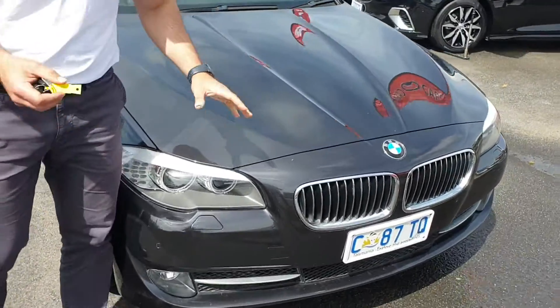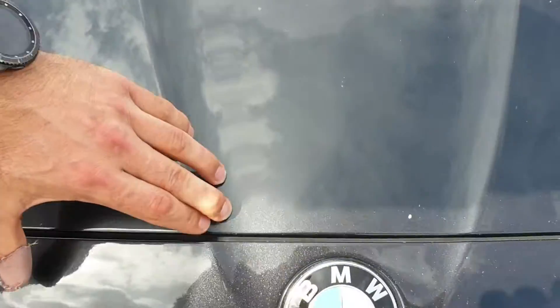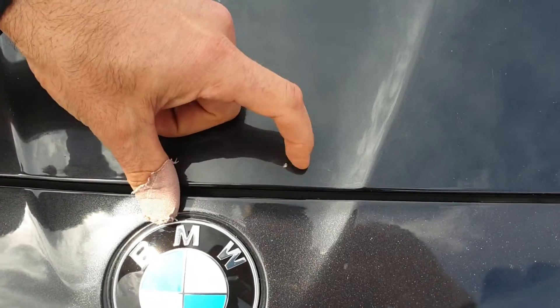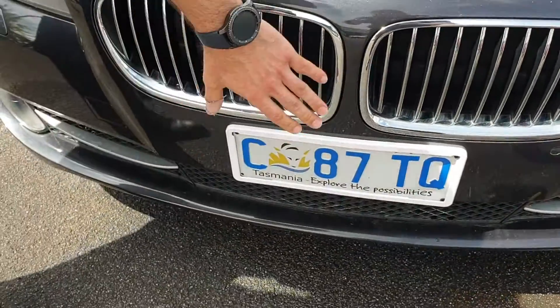I just wanted to show you the front of it because I know you're worried about body damage. There really isn't any sort of stone chips. It's just like a little scratch there, and that's actually just a little stone chip there. Around the front of it here, nothing else.